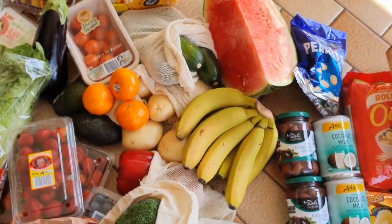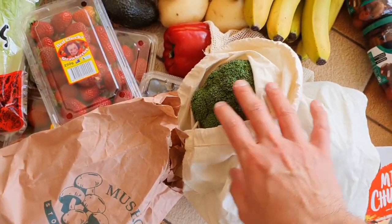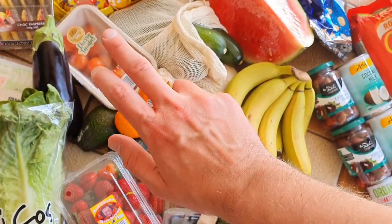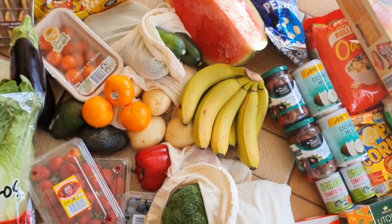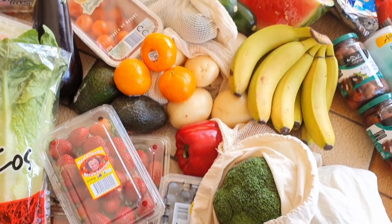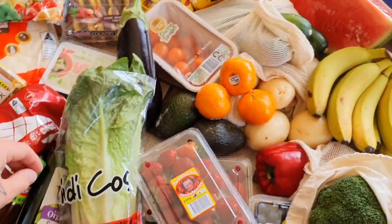Quickly over here, just our fruit and veg — a little top-up. About $40, can you believe it? I've got a bunch of broccoli, mushrooms, strawberries, blueberries, capsicum, bananas, potatoes, mandarins, avocados, cherry tomatoes, zucchini, watermelon, cos lettuce, and eggplant. That came to $40 at our local fruit and veg shop — even cheaper at a fruit and veg market if you have one near you, so definitely recommend checking that out.